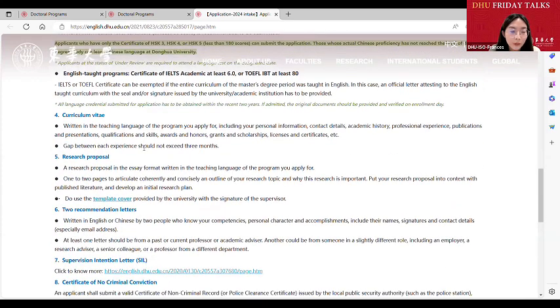Another document you need to submit is the CV. We remind you to include all your educational and working experience in the CV up to date. The gaps between each experience cannot exceed three months. There is no specific sample for the CV; however, we highly suggest you write your experience with a clear timeline and duration in the format of month and year — for example, from September 2012 to June 2016, you were studying at a particular university. In this format, we will easily understand your experience.